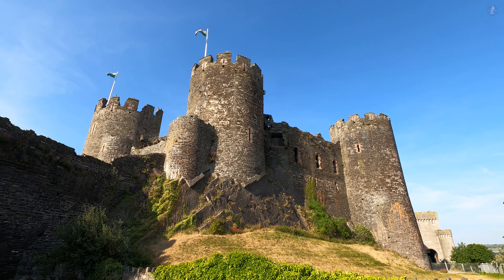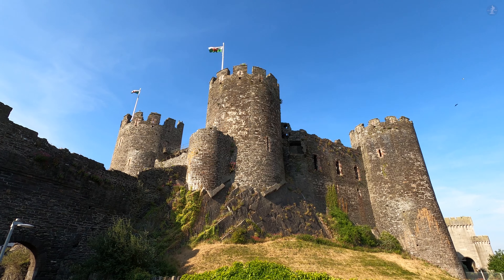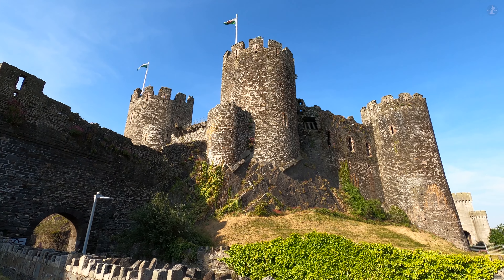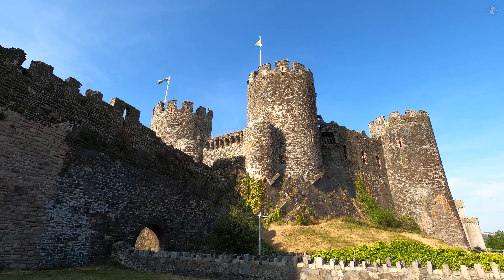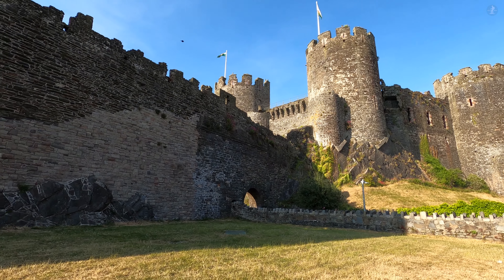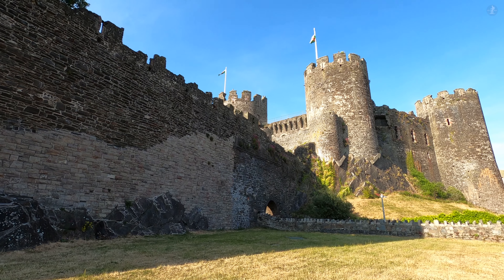A breathtaking fortress that towers over the rest of Conwy, this medieval castle is more than 700 years old, and it was built between 1283 and 1287 under the orders of the English King Edward I, who constructed it and a number of other major castles as a show of his power over Wales, which he and his armies had conquered in the preceding years.